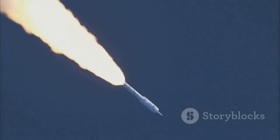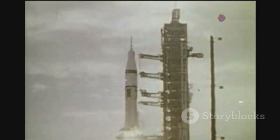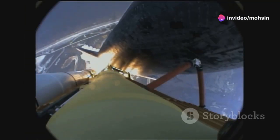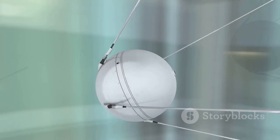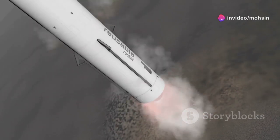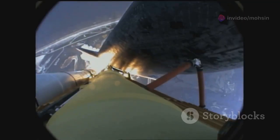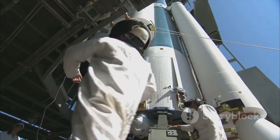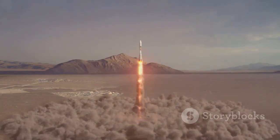Ballistic missile technology and space exploration are two sides of the same coin. The rockets that launched the first ICBMs also sent the first satellites and humans into space — multi-stage propulsion, guidance, and re-entry tech are shared by both fields. The US Explorer 1 and Soviet Sputnik satellites rode on modified ballistic missiles. Today, companies like SpaceX use evolved missile technology for reusable rockets. The same science that created weapons of war also lets us explore the cosmos — science and technology are tools, and their impact depends on how we use them.